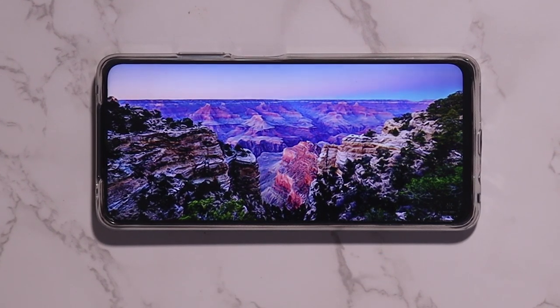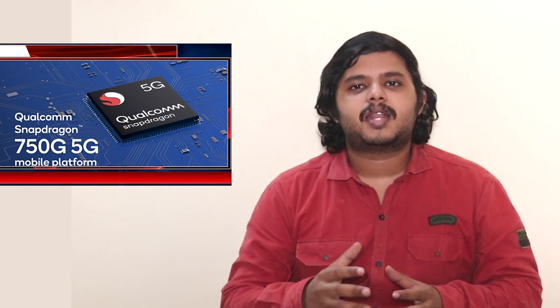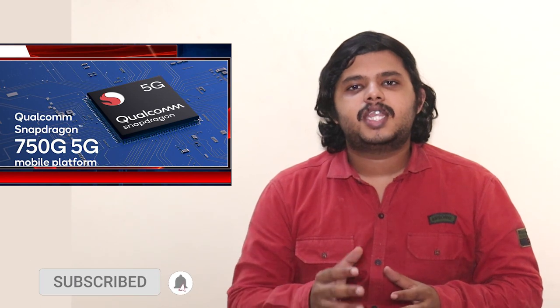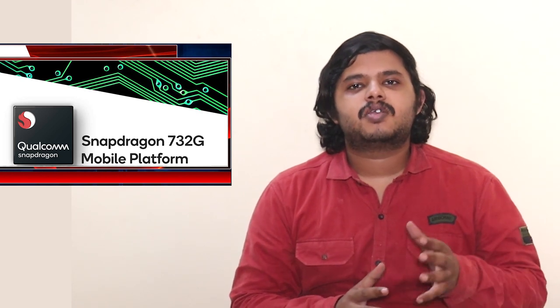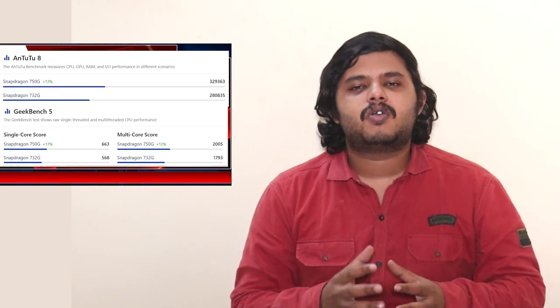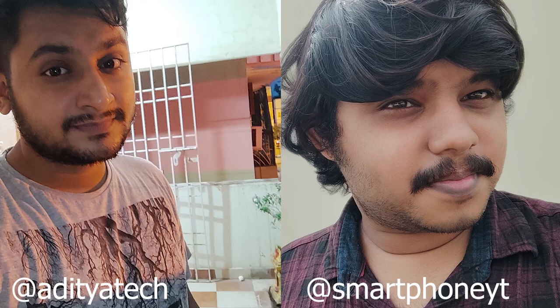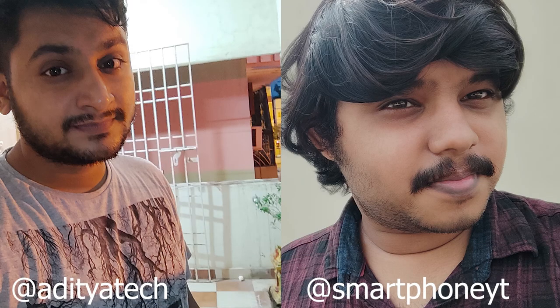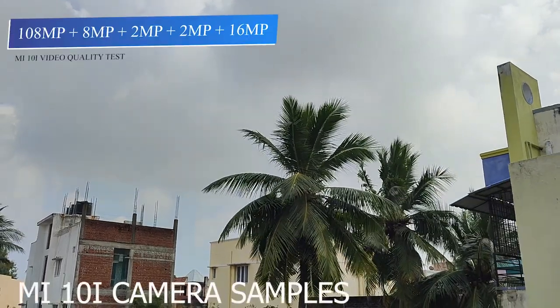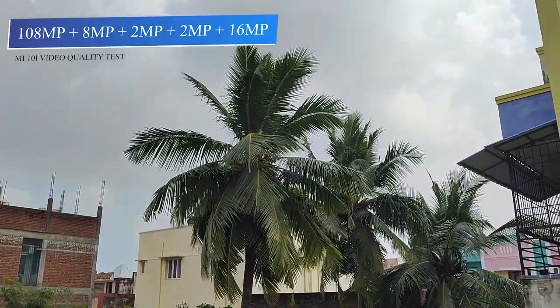The Mi 10i is powered by the Qualcomm Snapdragon 750G processor. It has multiple cameras: you get a 108MP Samsung HM2 sensor, an 8MP ultra-wide lens, a 2MP macro camera, and a 2MP depth sensor.